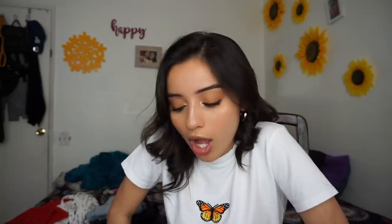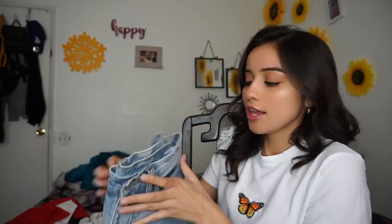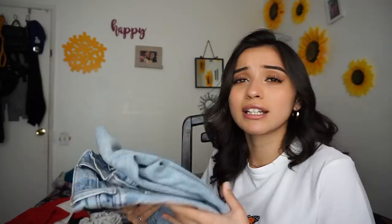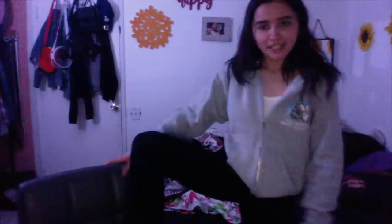We're gonna move on to the bottoms. The first bottoms I'm gonna show you are my green cargo pants. I am absolutely obsessed with these cargo pants — I want to get them in every color. Those are my green cargo pants. Next are the Jane jeans — one of my favorite boyfriend jeans of all time. They're really good quality and I want to buy every color. The next thing I have are the black boyfriend jeans. I don't remember what they're called but I really like them and I love them.